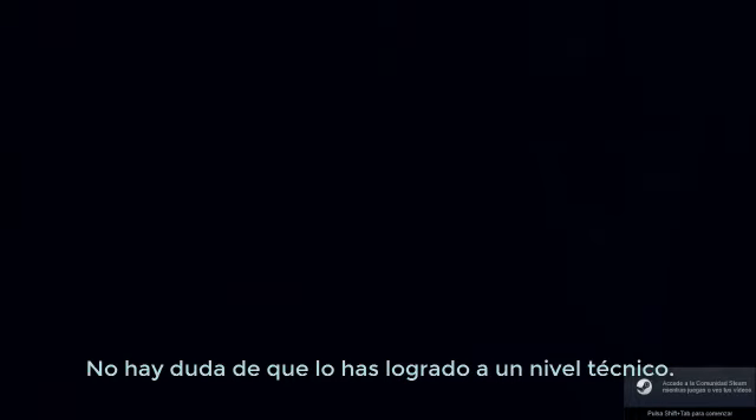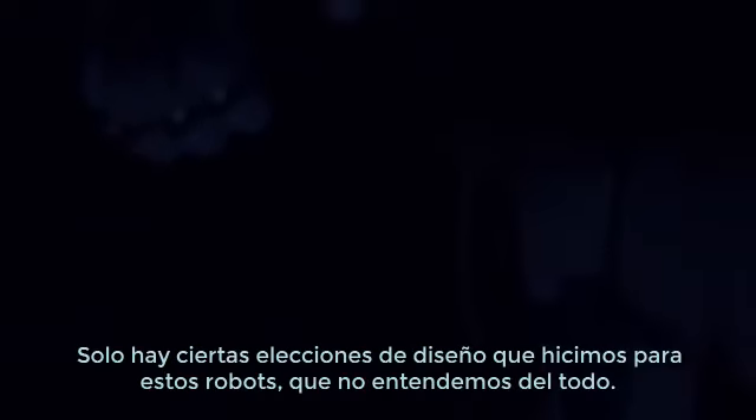There's no doubting what you've achieved on a technical level. These are clearly state-of-the-art. There are just certain design choices that were made for these robots that we don't fully understand. We were hoping that you could shed some light on those.